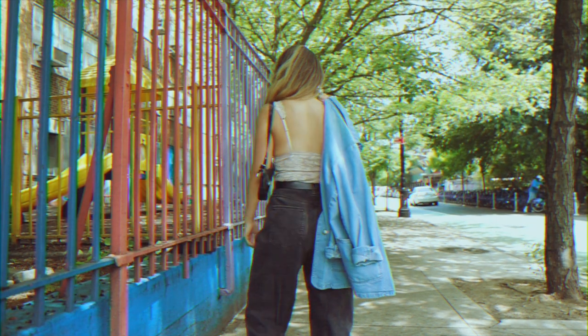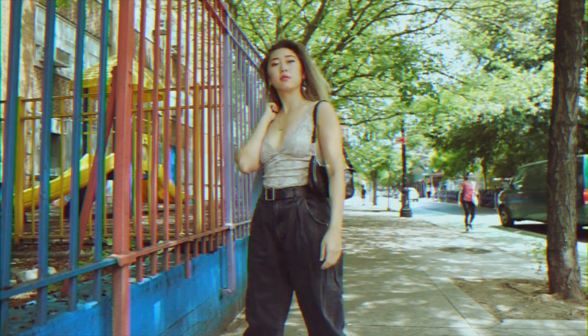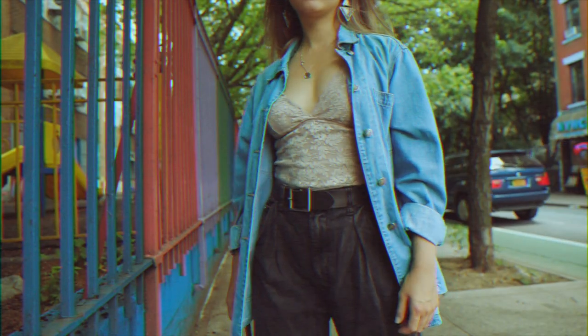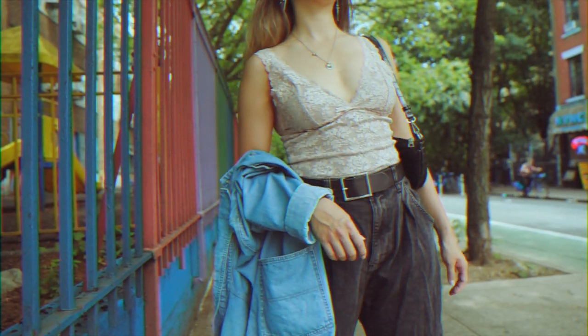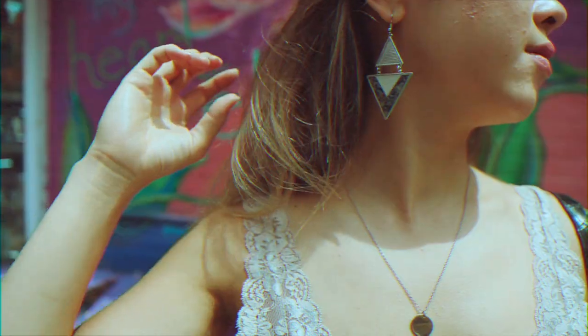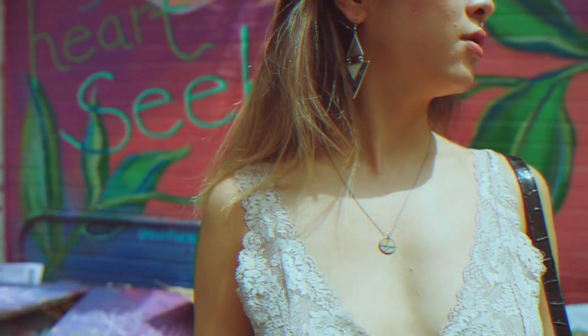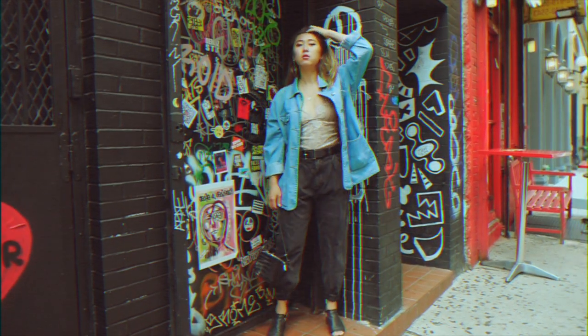I paired baggy acid-washed black jeans with a chunky black belt with silver detailing. On top I wore a lacy tank top to offset the groundiness of the pants and add a different texture. Then I added a light oversized denim jacket, finished off with black leather sandal booties, cool eccentric earrings, and a coin necklace.